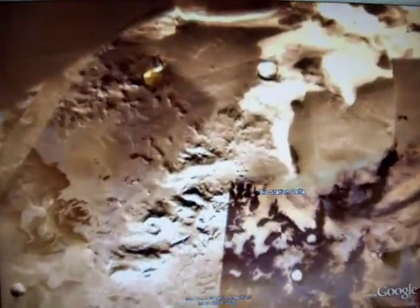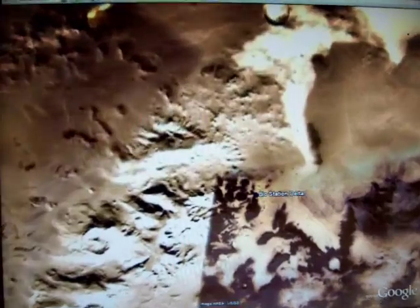Hey YouTube, this is Dave Martins again. I discovered Biostation Alpha in the north of Mars, so I figured I'd go to the south and see if there was a counterpart there.